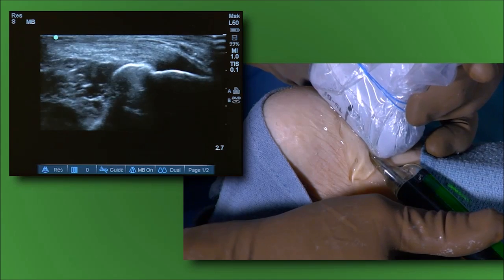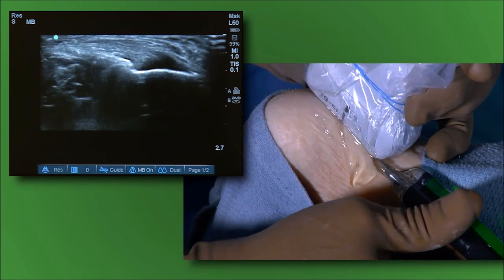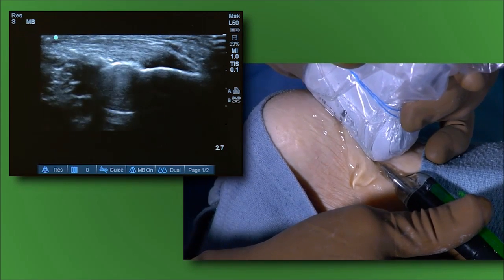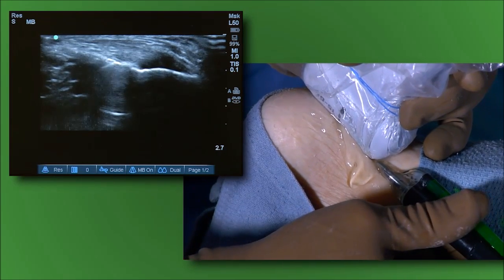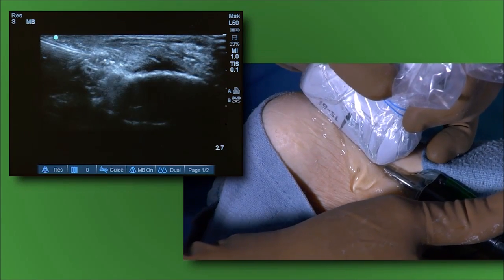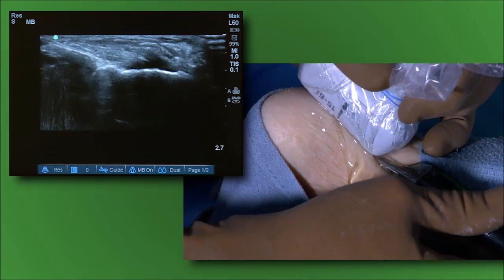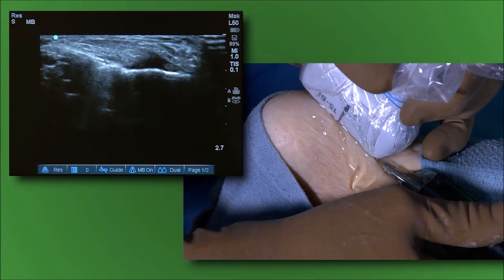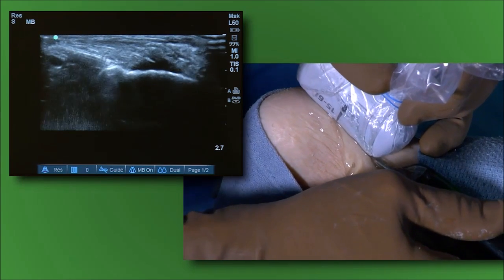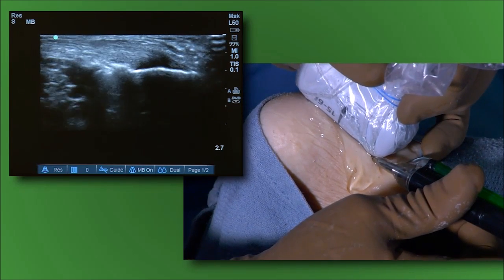Now we'll draw the tip slightly and treat the deeper portion of the attachment. Now we're going to sweep a little bit medially, since the patient was having symptoms medially. Although she hurt on both sides of the tendon, her lesion is pretty central, and it looks like we've really treated most of that central portion.